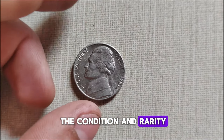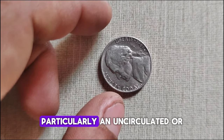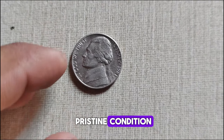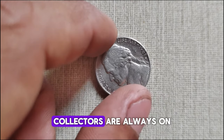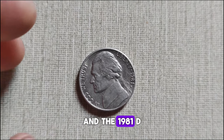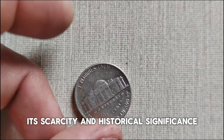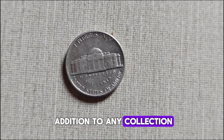It's all about the condition and rarity. The 1981 D-Mint Mark Jefferson Nickel, particularly in uncirculated or pristine condition, can fetch a premium in today's market. Collectors are always on the lookout for coins with unique characteristics, and the 1981 D-Mint Mark Jefferson Nickel fits the bill. Its scarcity and historical significance make it a prized addition to any collection.